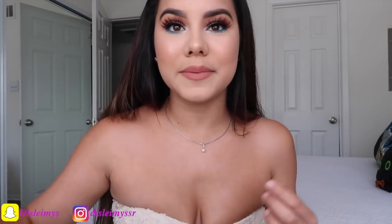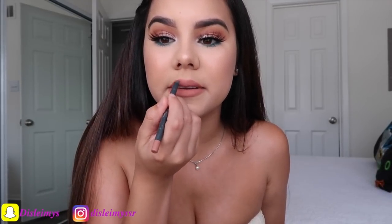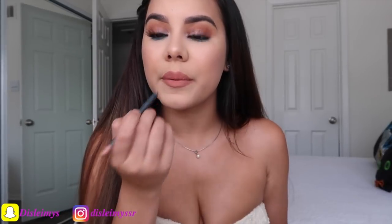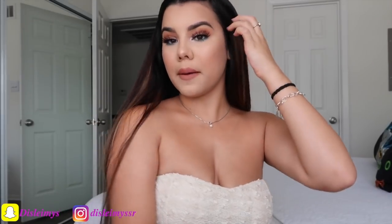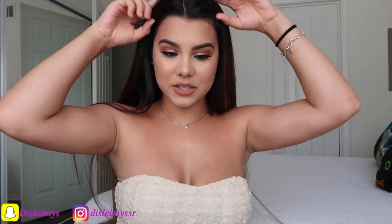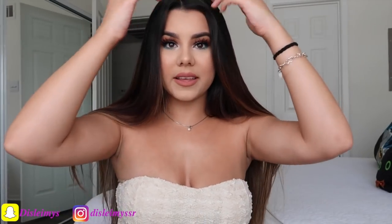Now we're going to fix our lipstick and go back with the Kylie lip pencil to really outline our lips and make them look bigger. This one is in the shade Dodge K. So that is the makeup look! We're going to do our hair — I'm just going to straighten it. I blow dried it since I took a shower, so I'm just going to straighten my hair real quick.